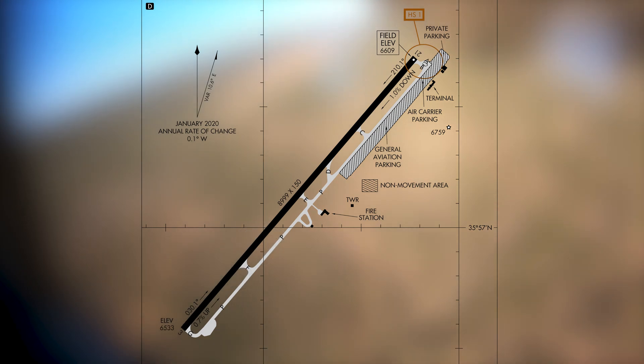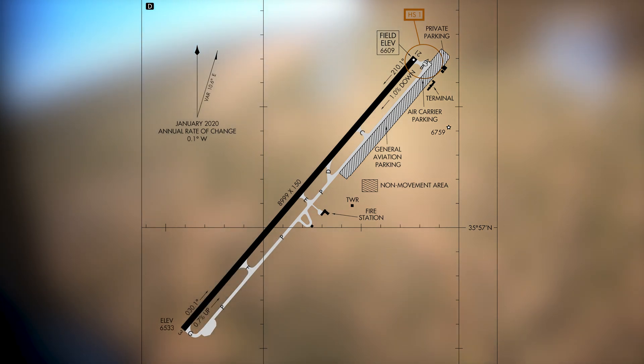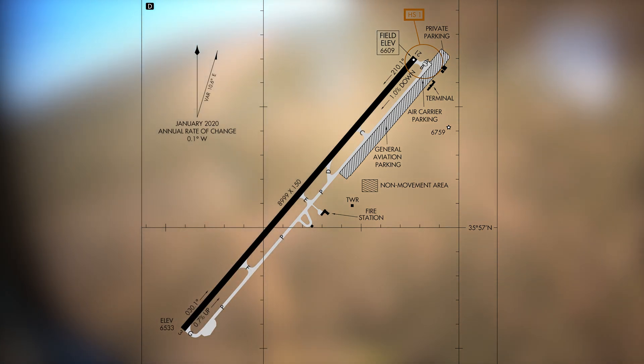The runway configuration consists of a single runway labeled Runway 3/21. A full-length parallel taxiway with connectors is found south of the runway. The rest of the airport surface is non-movement area, as noted on the airport diagram.